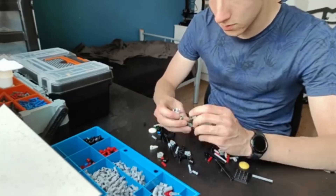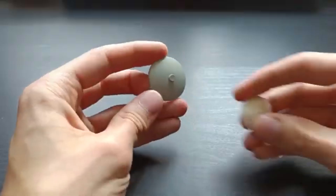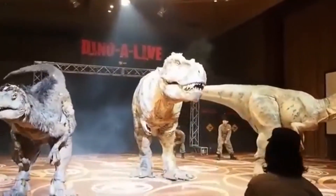What do you think about a future with robots in our daily lives? How do you feel about the ethical challenges we might face? Share your thoughts in the comments below.